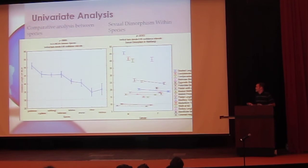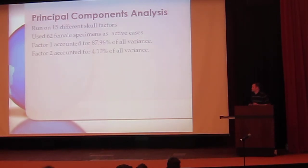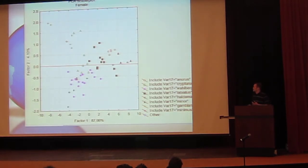Another test was the comparative analysis, testing the greatest length of skull between all species — I had to run this test on every factor. Now the bread and butter: the principal component analysis. Humans can perceive three dimensions, but this was run on 15 different dimensions — there's no easy way to put that in a graph. What it does is take all 15 measurements for each of the 62 complete specimens and place them on a graph. Factor one accounted for 87-88% of all variance, and factor two accounted for 4%. It shows you where all the differences are within each bat. And this is my fun slide — pretty pictures.